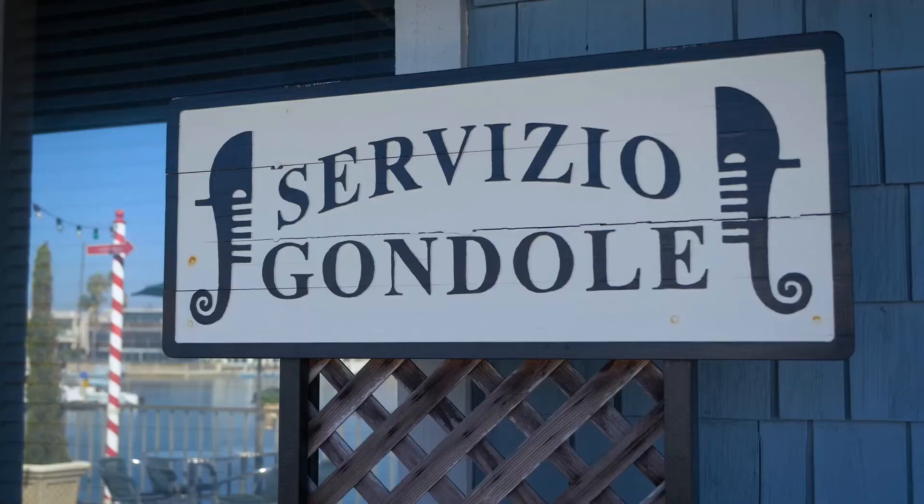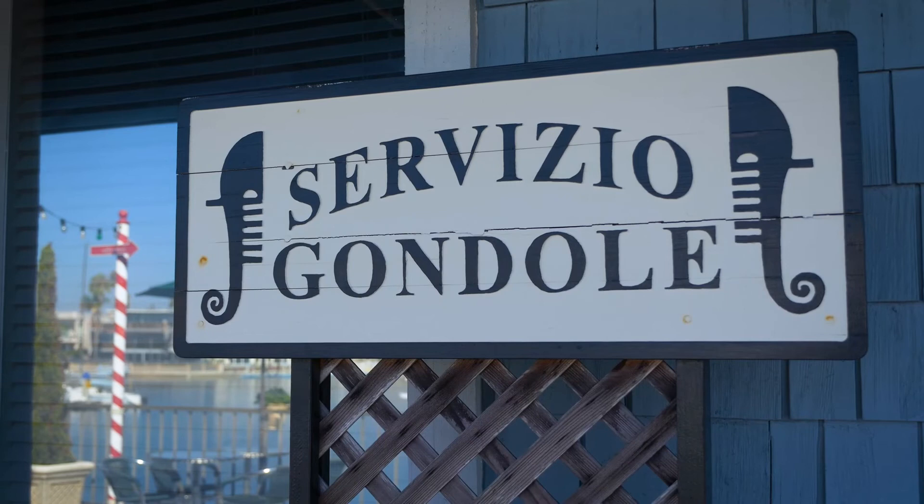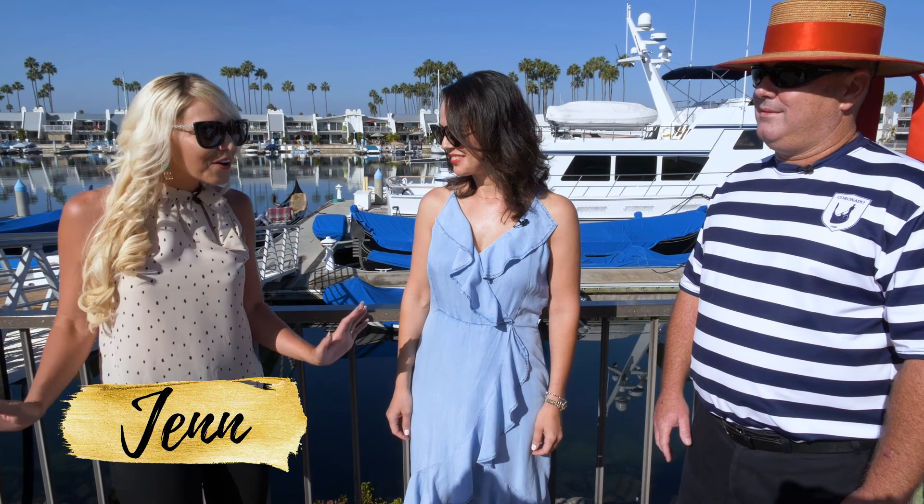When I left my house this morning I could have sworn I was in San Diego, but now I feel like I've been transported to Italy or somewhere in Europe. Tell me where we're at, Edith. We are actually at the Coronado Cays, and we are going to be speaking with the gondola company — the only gondola company in San Diego. Fantastic.